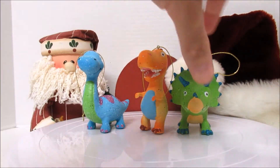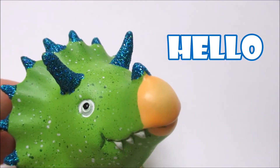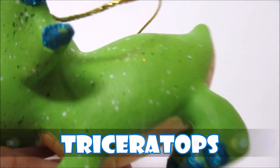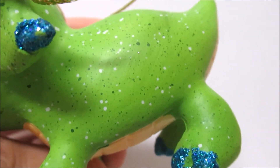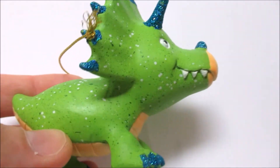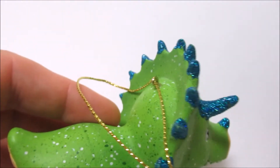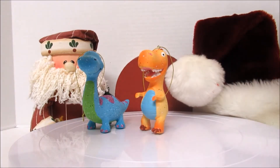The next one is the triceratops, and he's like — hello! He says hi because he's this cute little triceratops. He also has a sort of splatter paint; he's got dark green spots, white spots, and then blue glitter. Are these all boys? Ethan says all of these are boy dinosaurs that he got at Hobby Lobby.